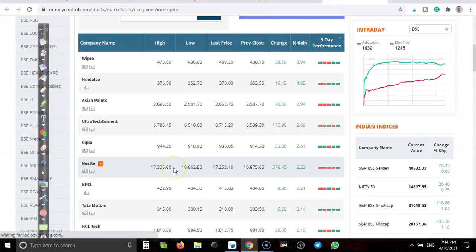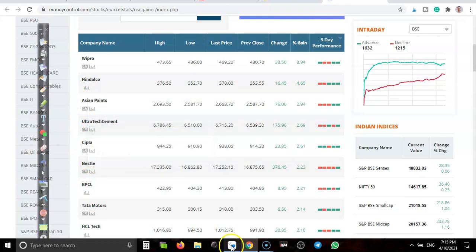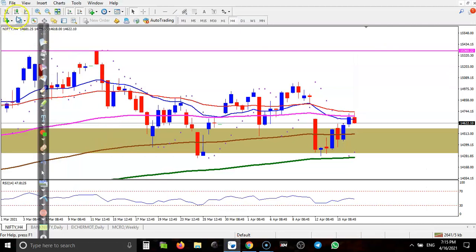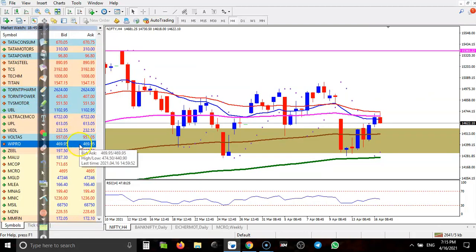Now let's look at today's top stocks: Wipro, Hindalco, Asian Paint, Ultratech Cement, Cipla, Nestle, and BPCL. Let's go through them one by one — first, Wipro.